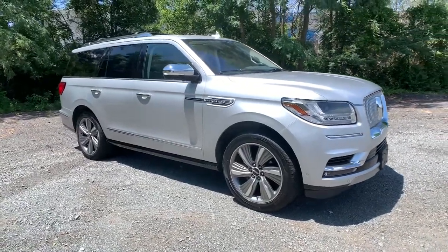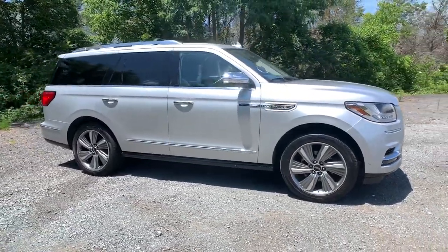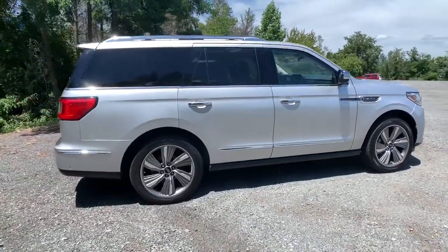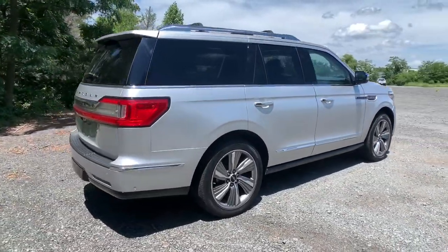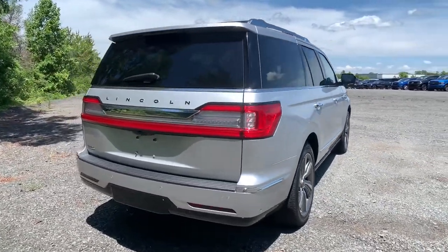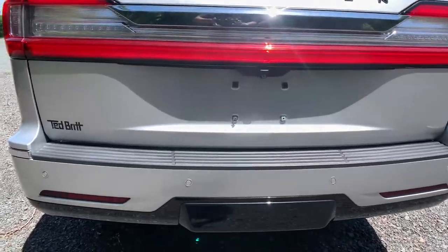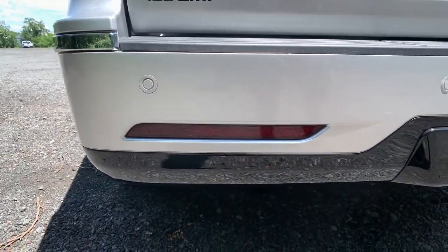Get into the 2018 Lincoln Navigator. This vehicle still has fewer than 35,000 miles on the clock, so it won't last long. Take your adventurous spirit to the pinnacle of elegance and power in this Lincoln Navigator, the full-size luxury SUV that knows no limits.